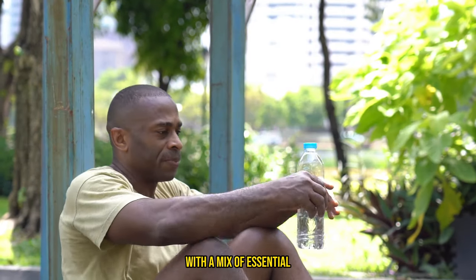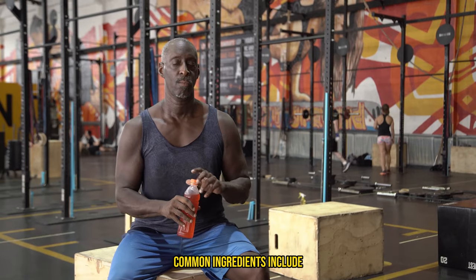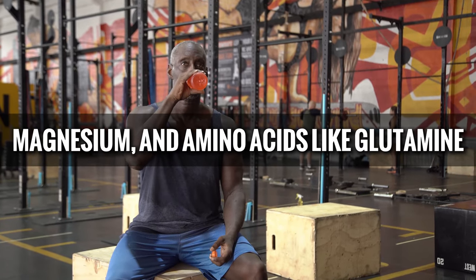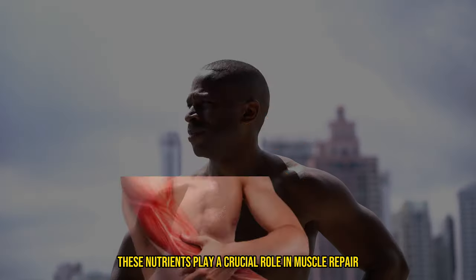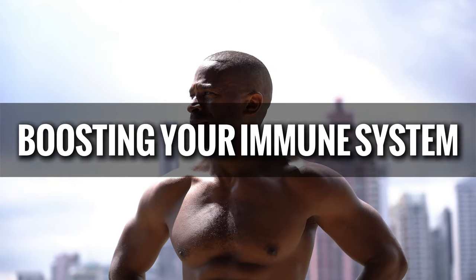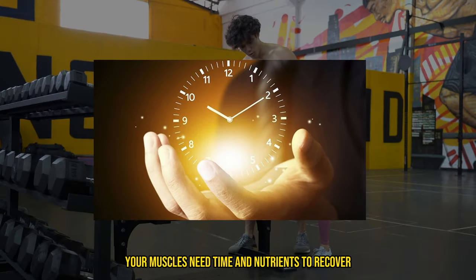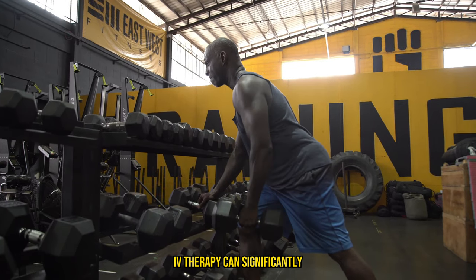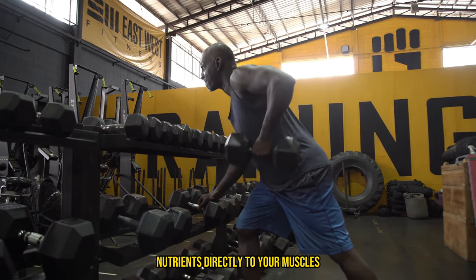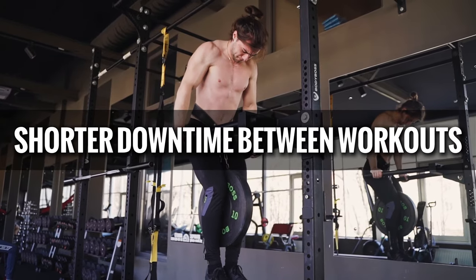IV drips can be customized with a mix of essential nutrients tailored to your body's needs. Common ingredients include vitamin C, B vitamins, magnesium, and amino acids like glutamine. These nutrients play a crucial role in muscle repair, reducing inflammation, and boosting your immune system. After a grueling workout, your muscles need time and nutrients to recover — IV therapy can significantly speed up this process by delivering the necessary nutrients directly to your muscles, meaning less soreness and a shorter downtime between workouts.